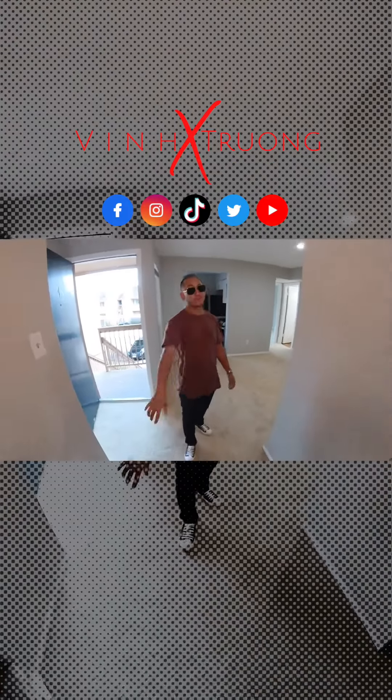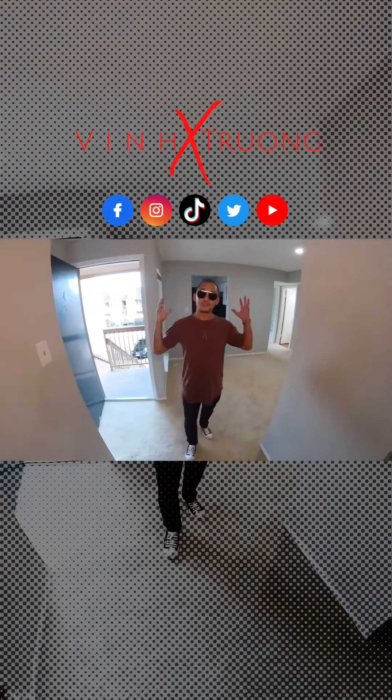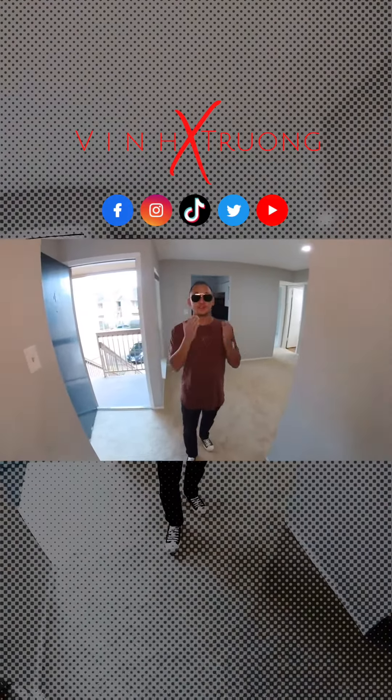Hey guys, let's do the final walkthrough today. We're signing the closing documents — let's see how it looks inside. You guys remember this condo was stacked up high with stuff, there was only so much room to walk in, and it smelled so bad. Here we are at the finished product — look at these new cabinets.